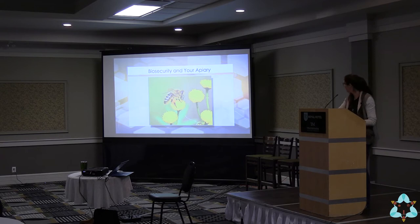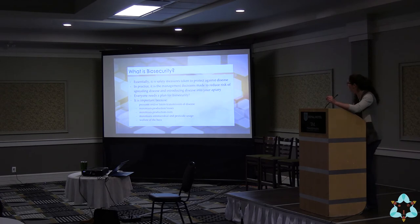So what is biosecurity? The simplest definition I could find is: safety measures taken to protect against disease. In practice, it's management decisions that reduce the risk of spreading and introducing disease. Everybody needs a plan — I don't care if you have two hives or twenty thousand. It limits and ideally prevents disease transmission, minimizes production losses, minimizes production costs, minimizes antimicrobial and pesticide usage, and considers the welfare of the bees.